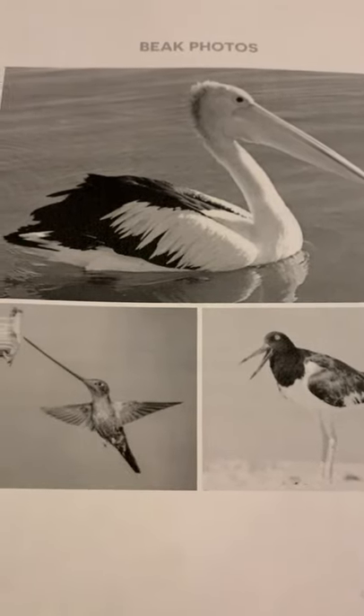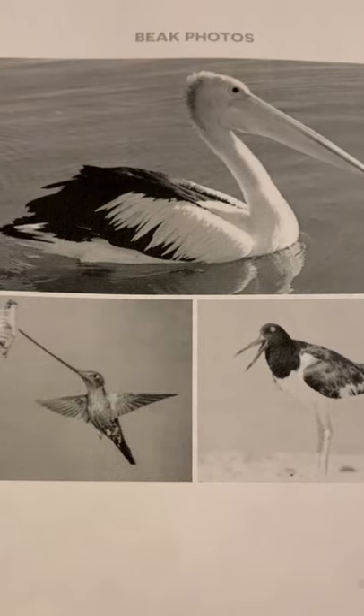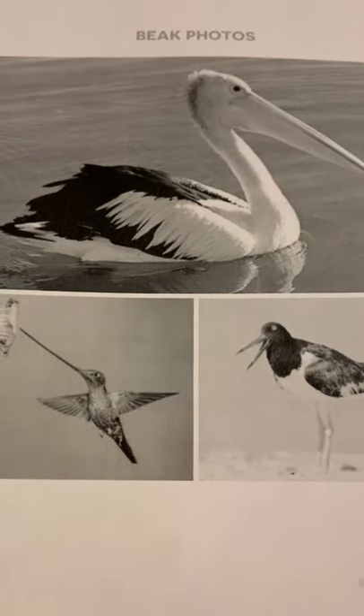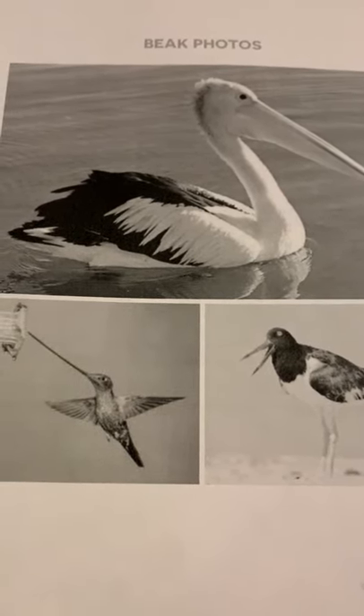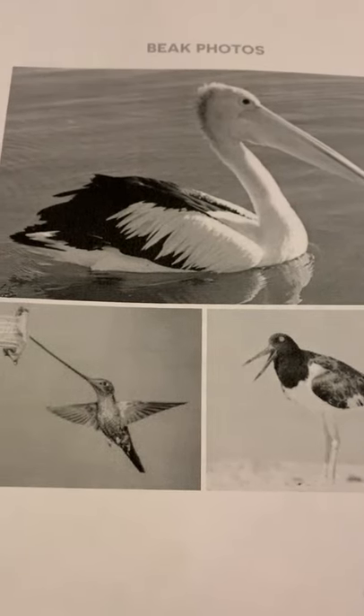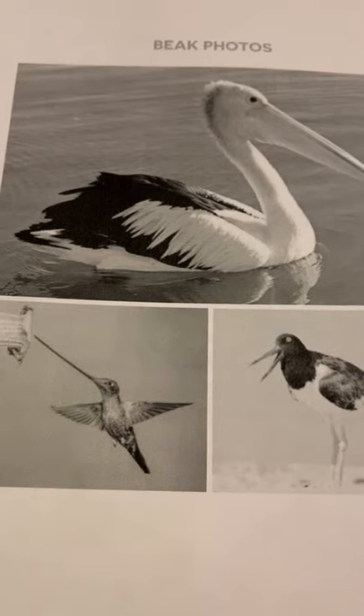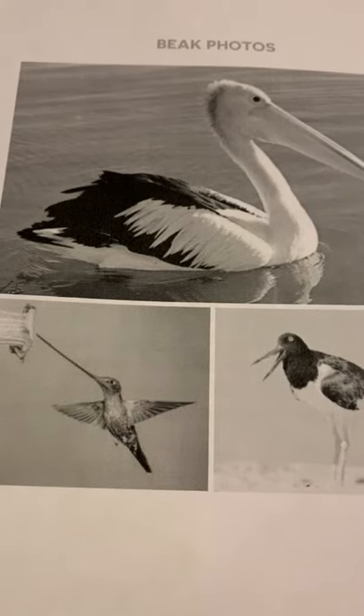Hello, first grade. As we learned in the video, we learned that God has given all organisms external parts, and different animals use their body parts in different ways to see, hear, grasp objects, protect themselves, and move from place to place, and seek, find, and take in food, water, and air.